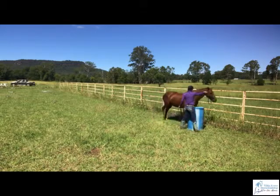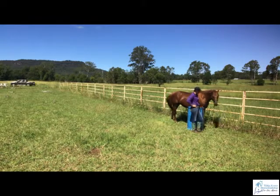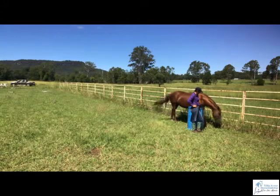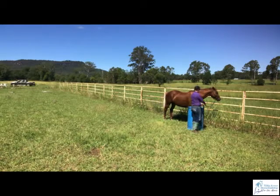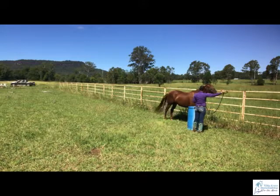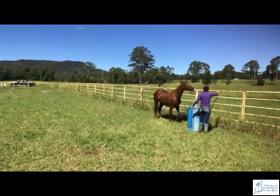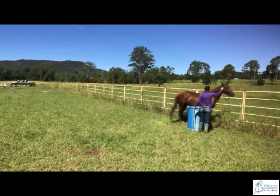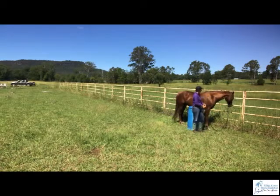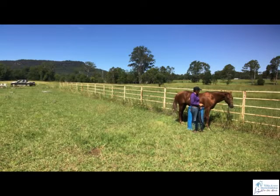I'm going to ask her to do that again. I had to do it a little sharper there and say, no, I really do want you to stop. I don't like her trying to run through that halter. I like that — head lowering, big breath out. She's trying to figure out why it is that I want her to stand in here. I asked her to stop and I got ahead of that rushing that time. I don't like that I have to give her a more abrupt cue to get her to stop in there.